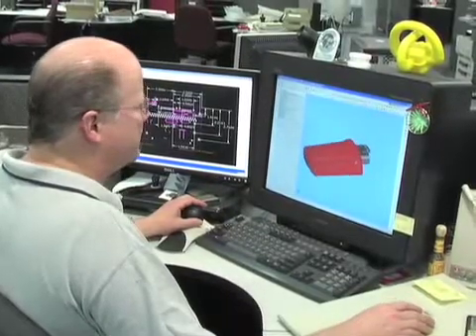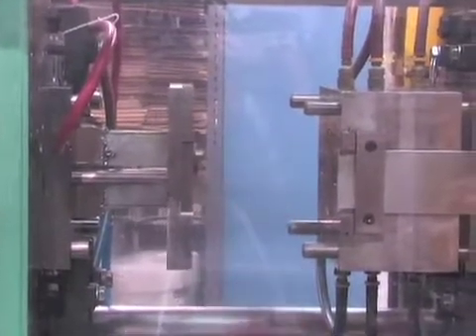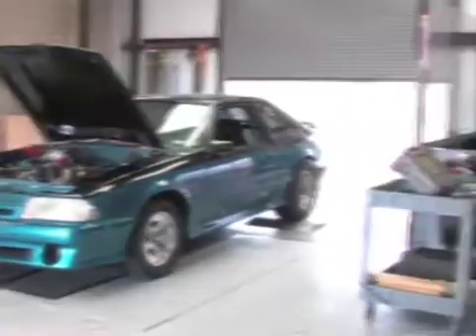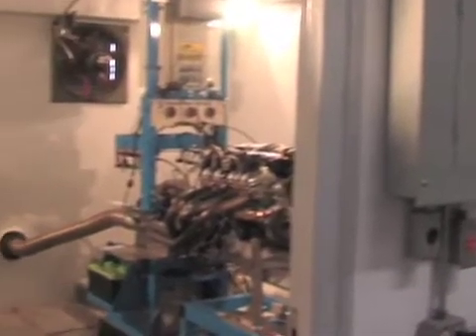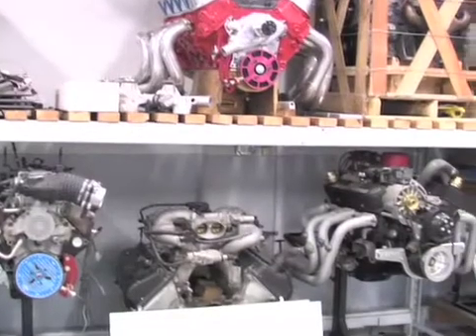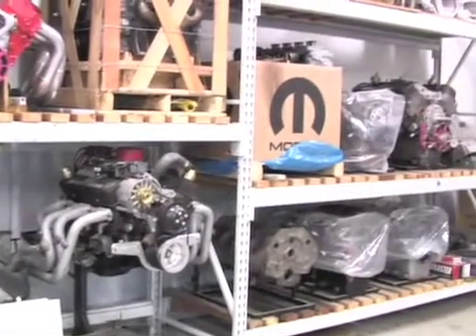Products manufactured at MSD start out in their engineering department, where concepts and designs are developed and prototyped. Once a prototype is built, the parts are usually tested in-house on MSD's engine and chassis dyno. The MSD R&D department has four engine dyno cells at their disposal to thoroughly test and develop products, and each features full data acquisition equipment. A variety of engines, from mechanically injected sprint car engines to torque monster big blocks, are on hand to test MSD's products on a variety of applications.